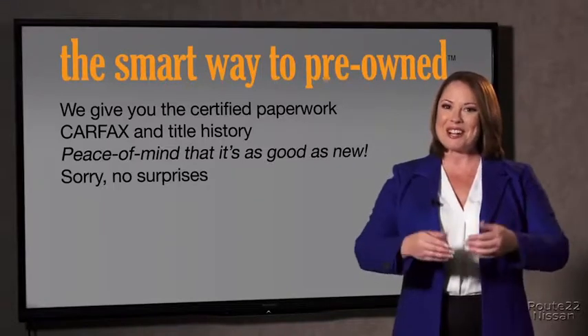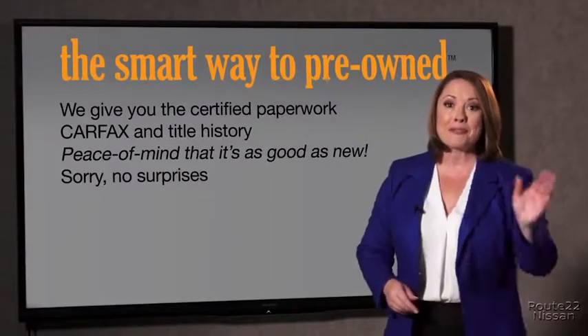If you like surprises, tell your entourage to have a surprise party for you after your purchase with us. We really don't want to skimp on any of those little things that need to be checked out about your certified pre-owned vehicle. We want to make it as good as new — that's why it's the smarter way to buy your pre-owned vehicle.